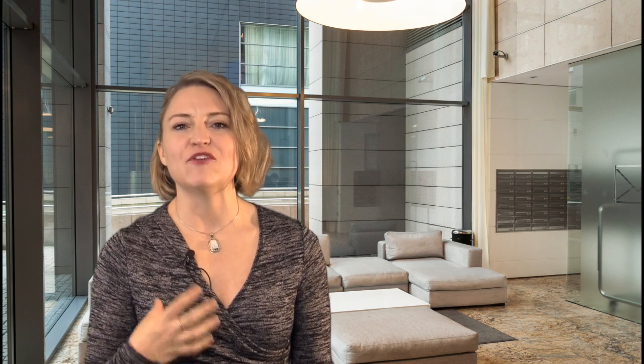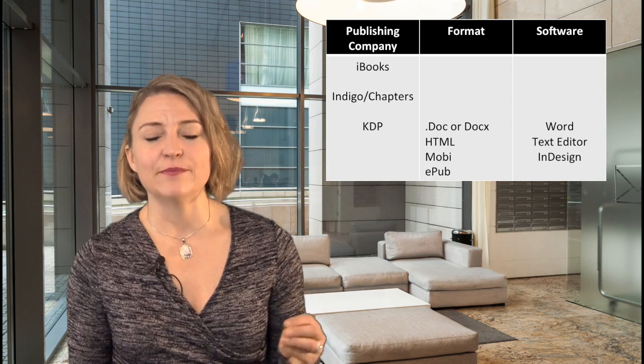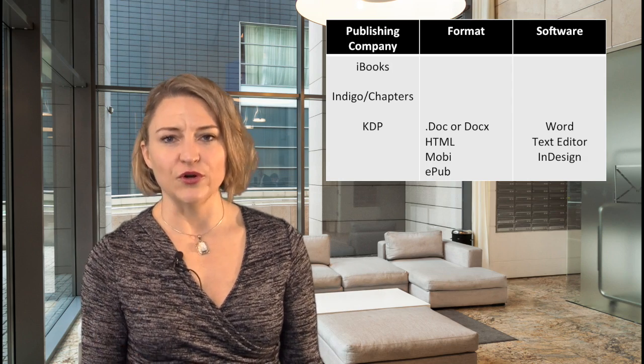For me, it's hard enough to get coherent thoughts together to create a book — I don't need the added distraction of trying to make it visually appealing at the same time. Kindle has a great guide I recommend you check out, because if you do stick with Word, there are some really important tips. For example, you don't want to copy and paste your images — you want to insert them. You don't want to use headers and footers, but you do want to use their Heading 1 tagging system.